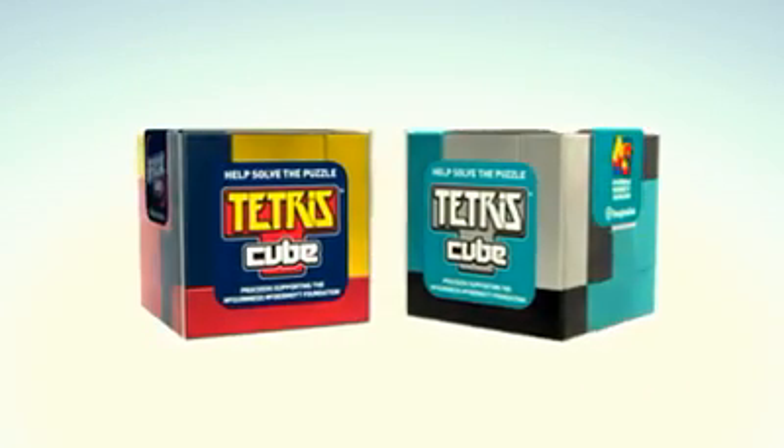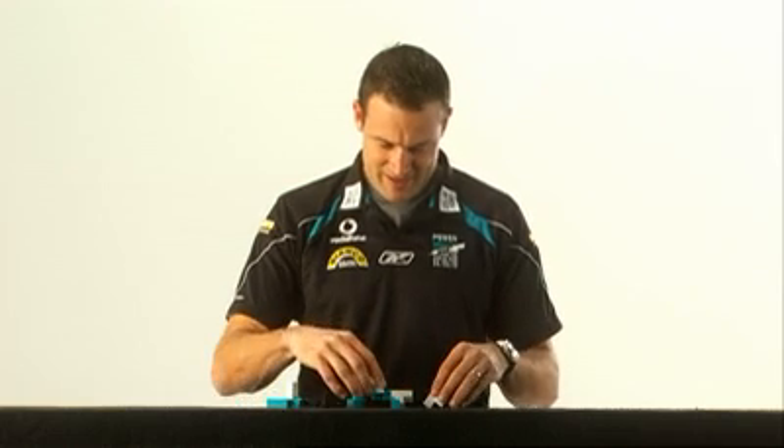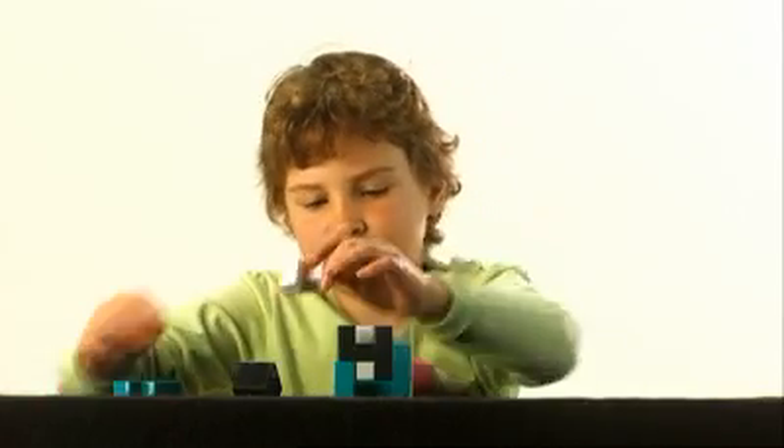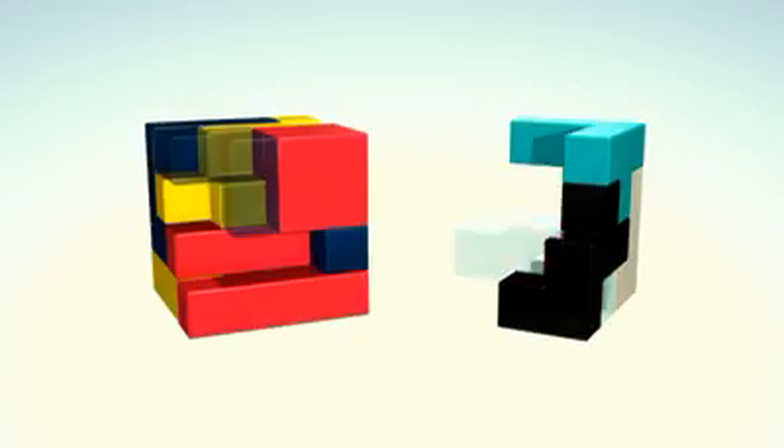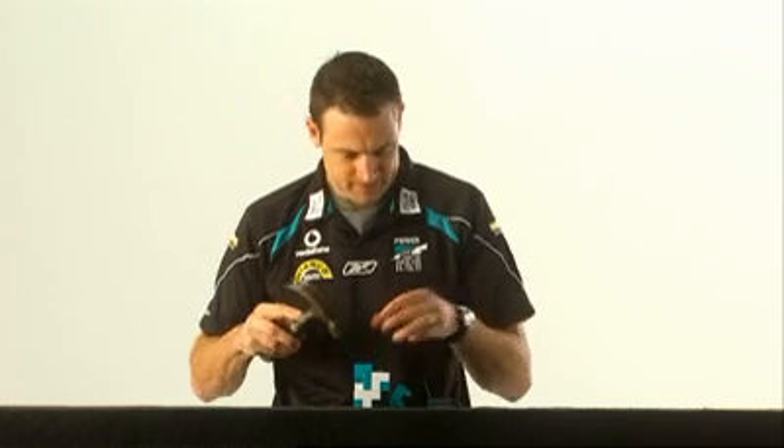Show your true colours with an official AFL Adelaide Crows or Port Adelaide Cube and you can help find a solution for kids with cancer. You'll find your puzzles at Cheap As Chips, selected AFL Stores and The Club Shops, but finding the solution could be a little harder.